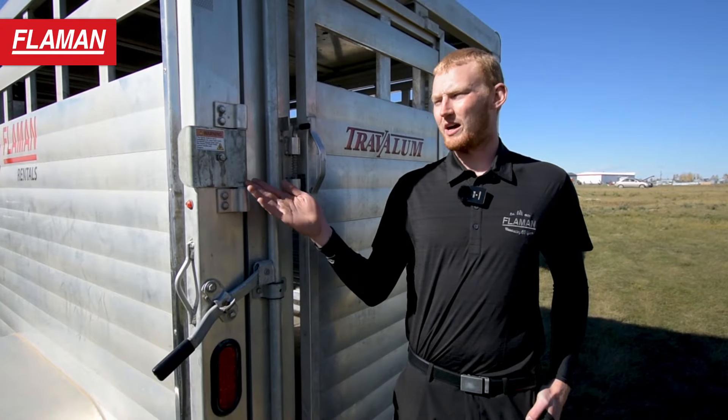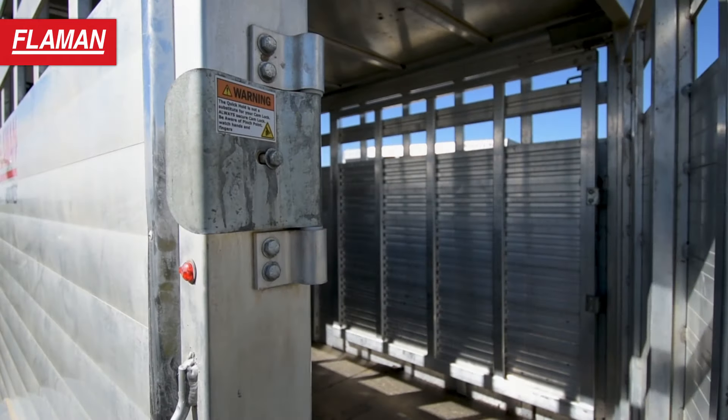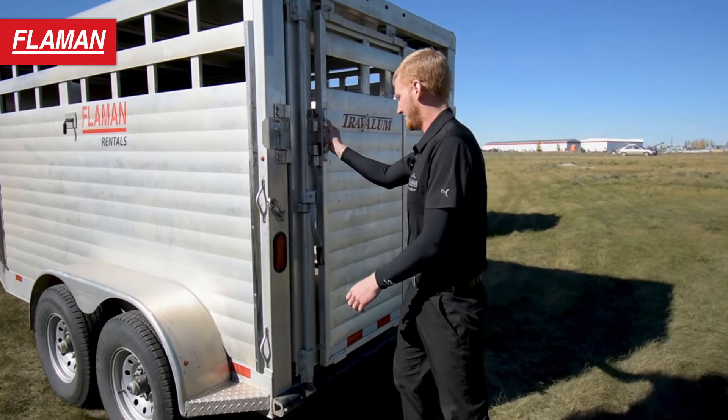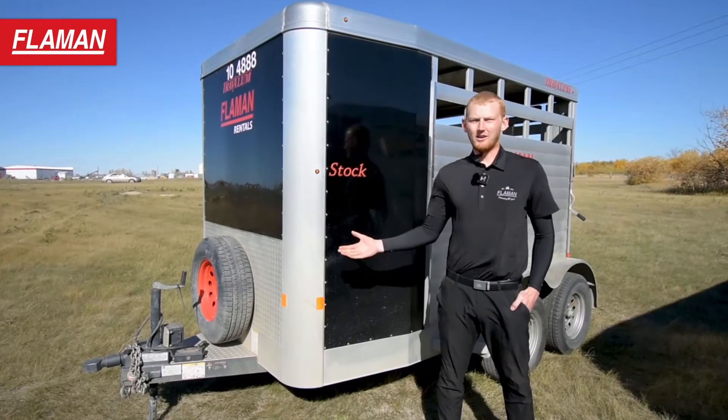One cool feature that these trailers have is what we call a quick latch. This feature allows you to slam the door once your animal is in the trailer, locking the door so the animal cannot escape before the full bar lock is locked in place. This allows you to apply the bar lock without the worry of your animal escaping. With an animal that is tough to corral or feisty, you will be happy that you have this feature.